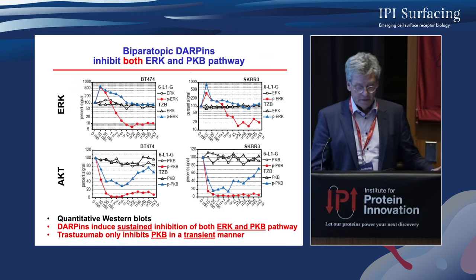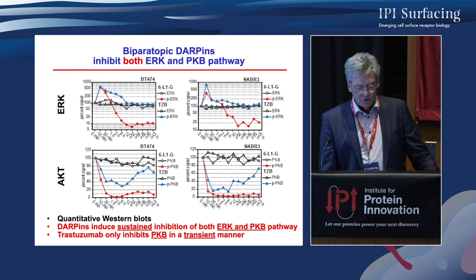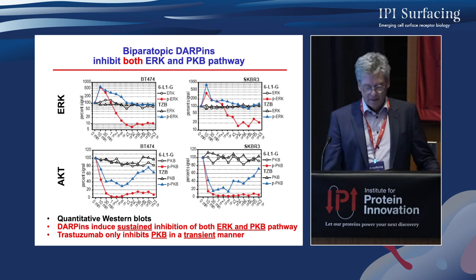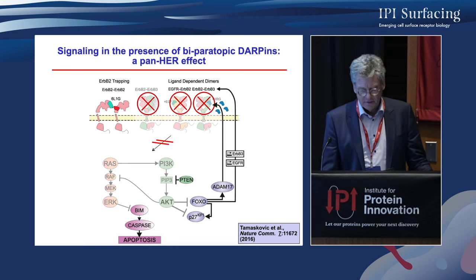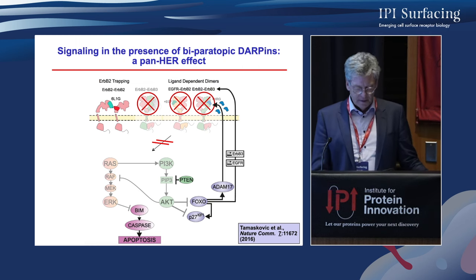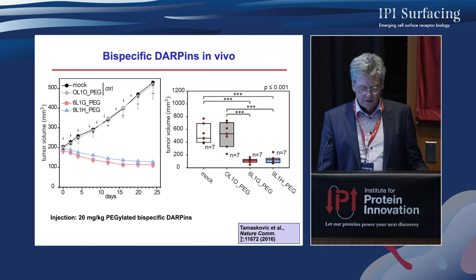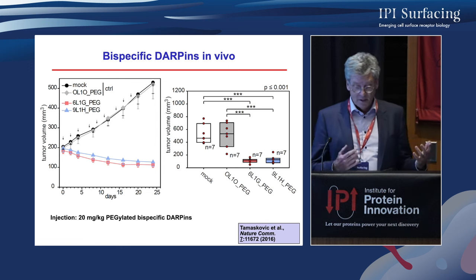This goes on downstream: the biparatopic DARPins inhibit both pathways. In both cell lines, there is a slight overshoot and then the signal goes down and stays down in both pathways, whereas trastuzumab has the overshoot and returns right back to baseline because it doesn't inhibit HER2 self-phosphorylation. We think the biparatopic DARPins create a pan-HER2 effect where we essentially take HER2 out of the system, unable to interact with any of the other receptors. This has a very encouraging effect in vivo, showing tumor diminishment without any toxin or Fc part.